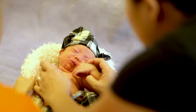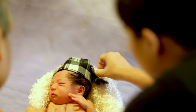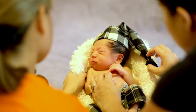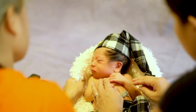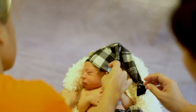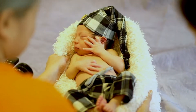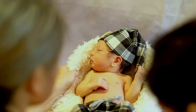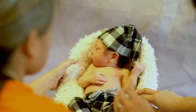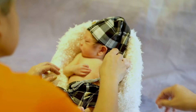Aside from the first priority of the baby's health and safety, patience is very important for the newborn photoshoots. Not everyone is gifted with it when it comes to taking photos of newborn.